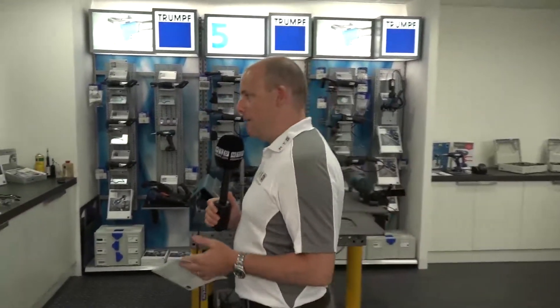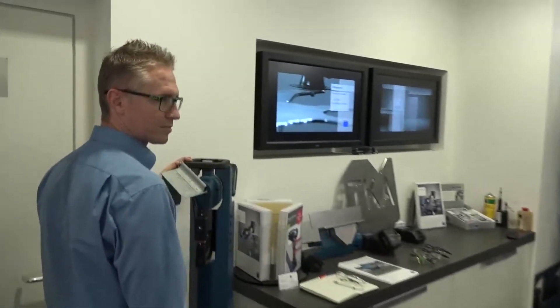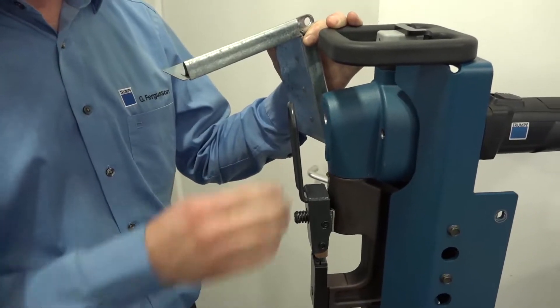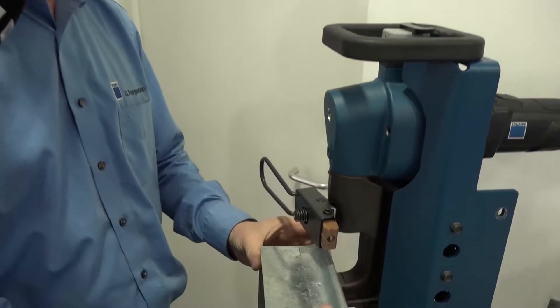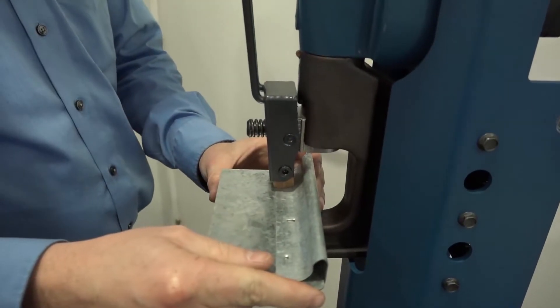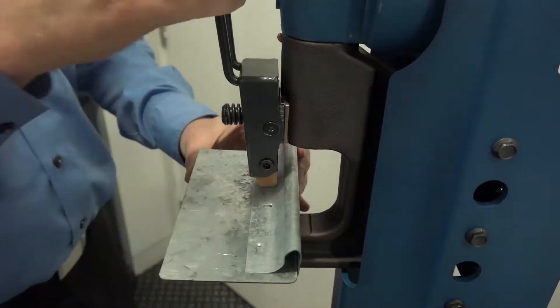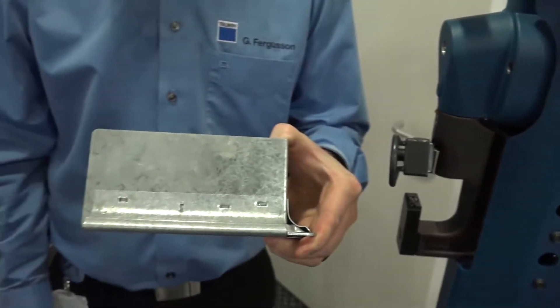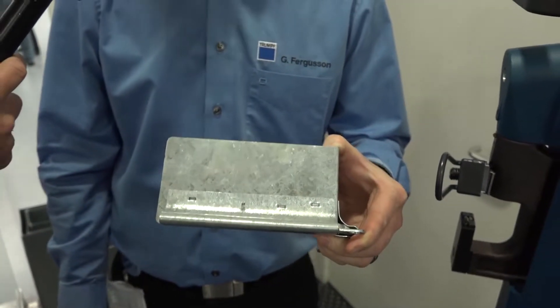Trumpf isn't just about industrial high-performance machine tools — it's also about power tools. Grant Ferguson heads up the power tool division. What's new at the open house on power tools? We have the new 18 volt brushless range, and we have a power fastener here — no screws, no rivets, no welding. You can access the product with flanges, fire up the machine, and as quick as that it's joined.